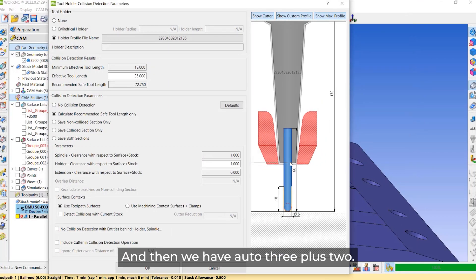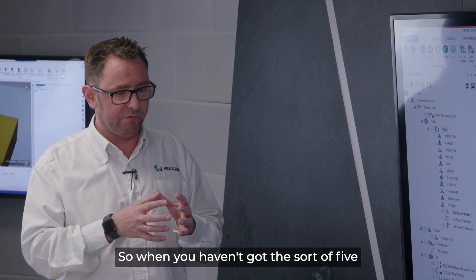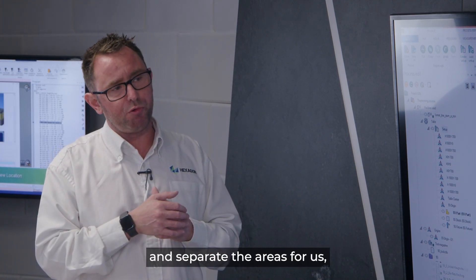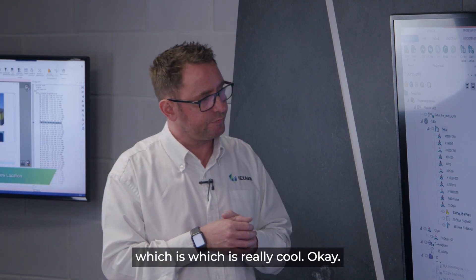We also have Auto 3+2. When you haven't got 5-axis machines, you can use Auto 3+2, and it will convert and separate the areas for you, which is really useful.